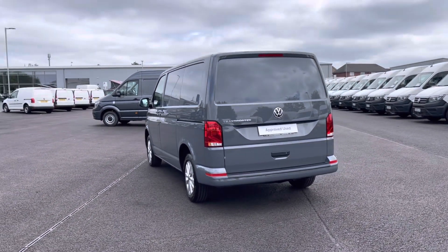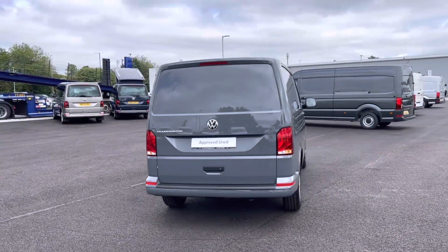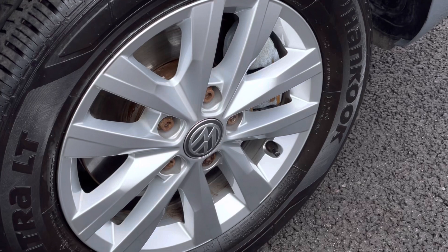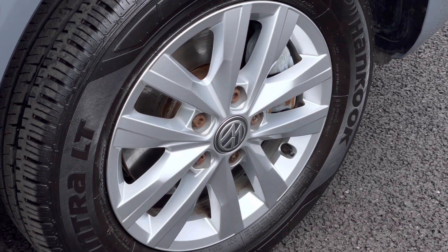It comes painted in a stunning pure grey finish which looks absolutely fantastic, with VW badge detailing in the front and the rear of the vehicle. Here we have our 16-inch Clayton alloy wheels that really complement the exterior finish very well while offering a very stylish look to the van.